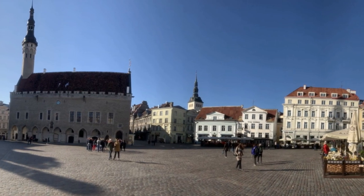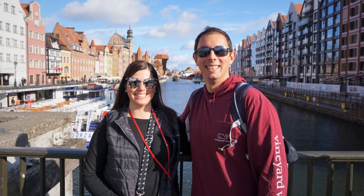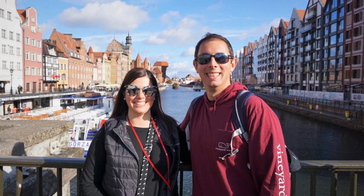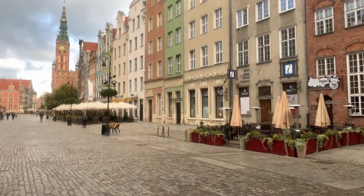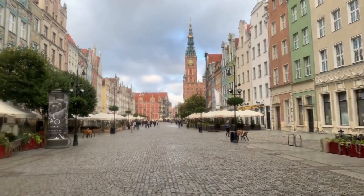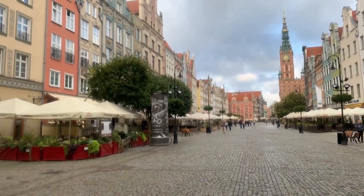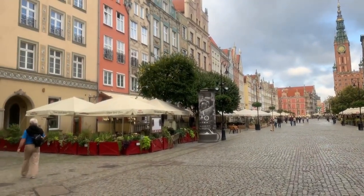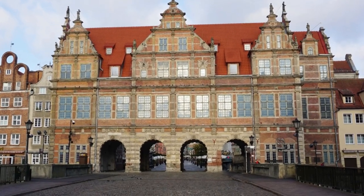For our stop in Gdansk, Poland, we also did a guided walking tour through Viking. Our tour guide Peter, who also happened to be a local police officer, was great and brought us around the historic area to stops like St. Mary's Church, the Neptune Fountain, and the Golden Gate. Unfortunately, the ship had docked at a city that was about 30 minutes away from Gdansk, so we did not have as much free time as we would have liked to explore on our own.